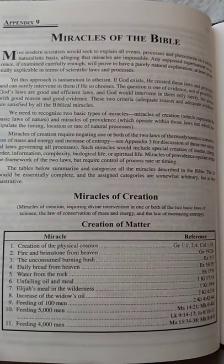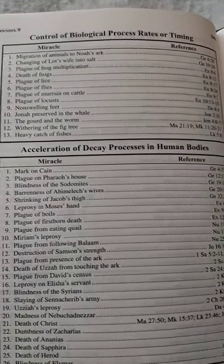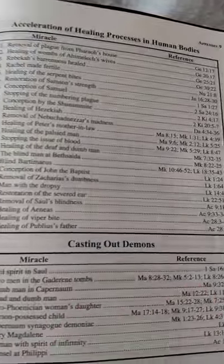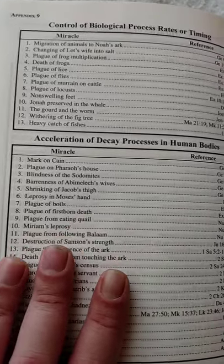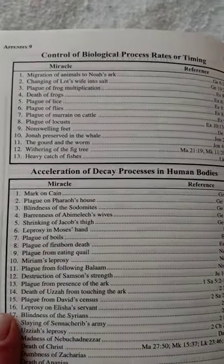There's also a miracles section — miracles of the Bible — covering the creation of the physical cosmos, Elijah in the wilderness, creation of order, information and complexity, miracle of providence, creation of biological life, and creation of spiritual life. Healing processes in human bodies are located in scripture here, as well as casting out demons with scripture references, decay processes in human bodies, plagues and boils, first death plagues, control of biological processes, rates and timing of different plagues, and Jonah preserved in the whale.